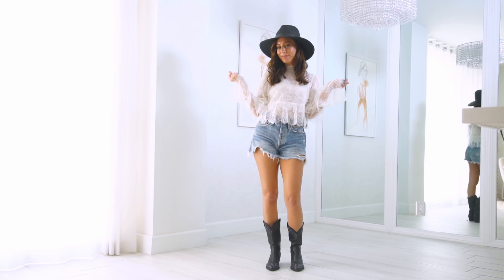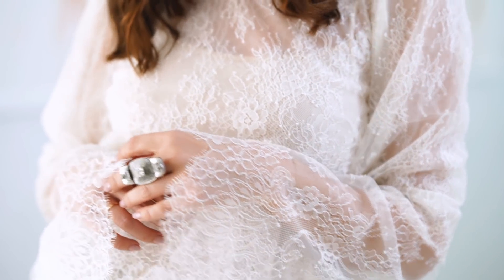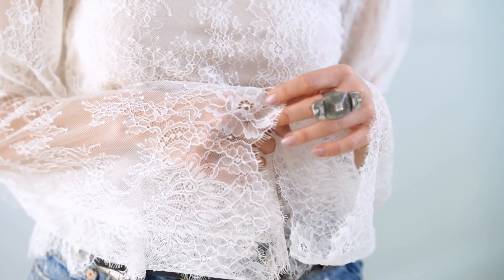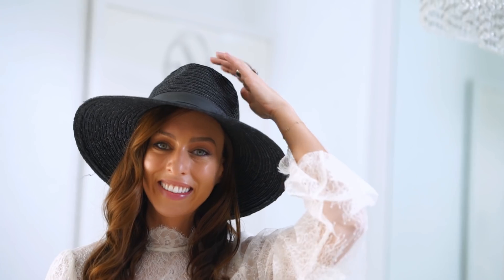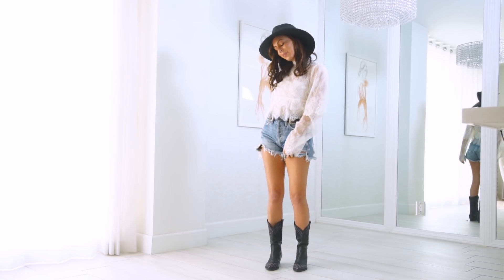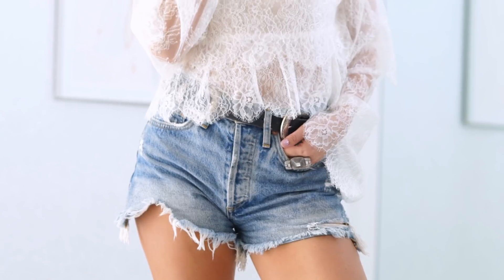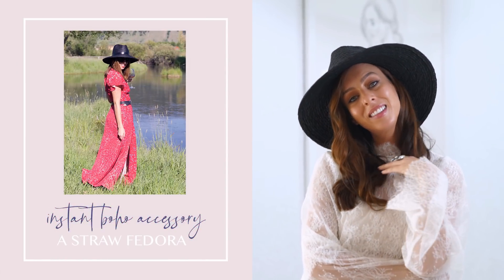If you're looking for a romantic take on the boho trend, I recommend white lace. I always think of a boho bride floating through flower fields. A white lace top is much easier to wear than a white lace dress. I love denim cutoffs for festival season — they go with basically everything. I made it a little bit western, so this could be great for Stagecoach by adding a western belt and some cowboy boots.